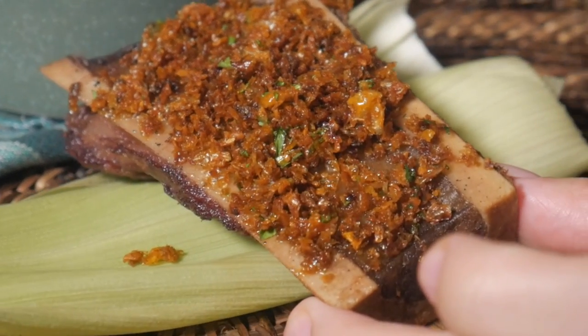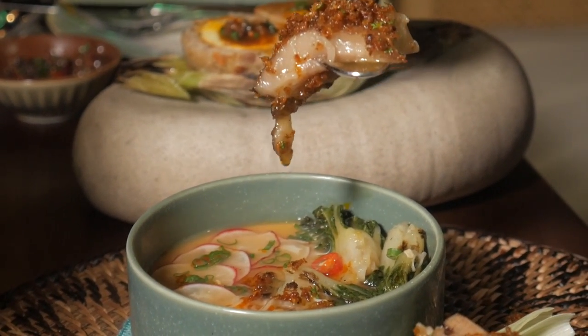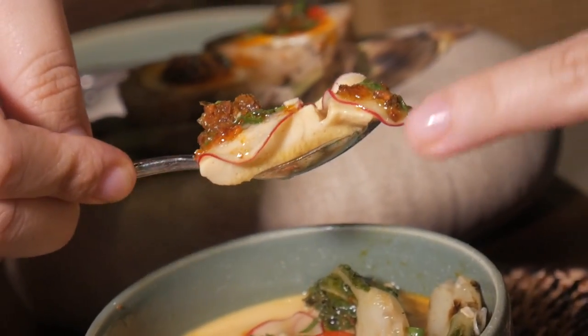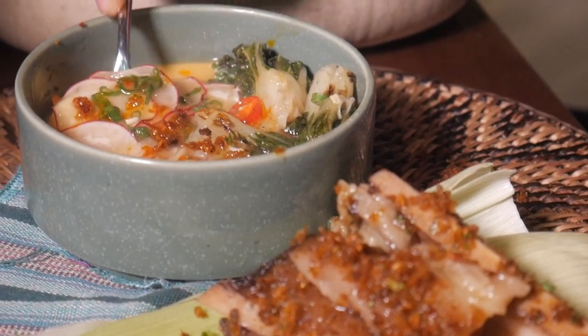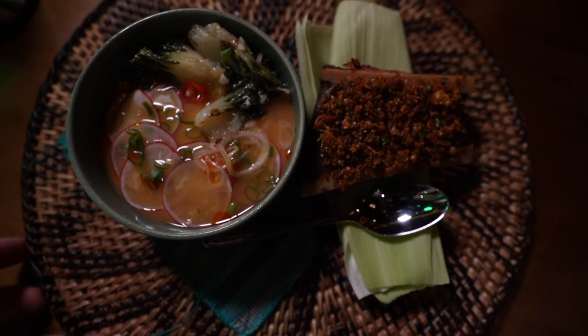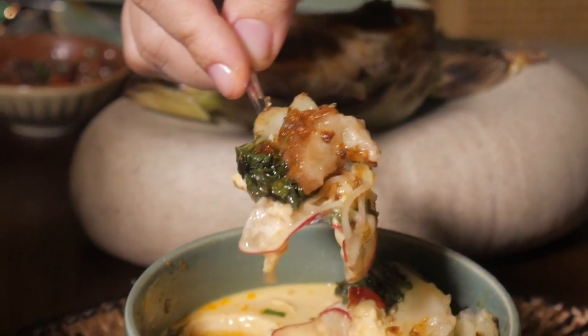There's some crispy stuff on top that tastes like the crispified outer part of corn — the corn skin. The bone marrow is so fatty and meaty and super soft, it just melted in my mouth like butter. Heaven! Before combining everything, I want to try the corn custard on its own — I can see radish slices, bok choy, and chilies in there. The custard is silky smooth with a little sweetness, and you can taste that tostado flavor from the crispified corn.